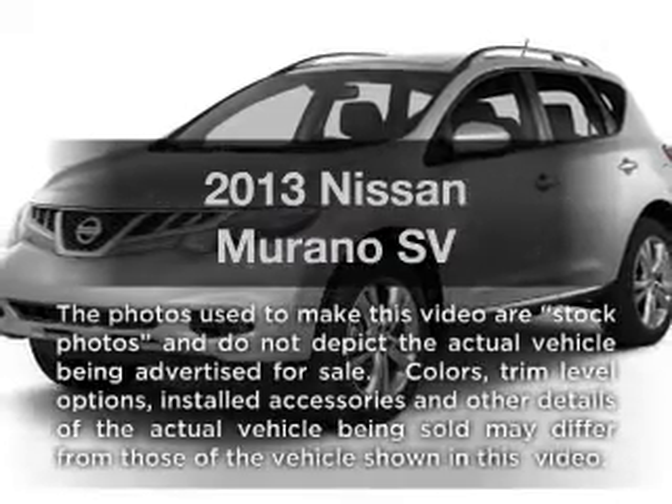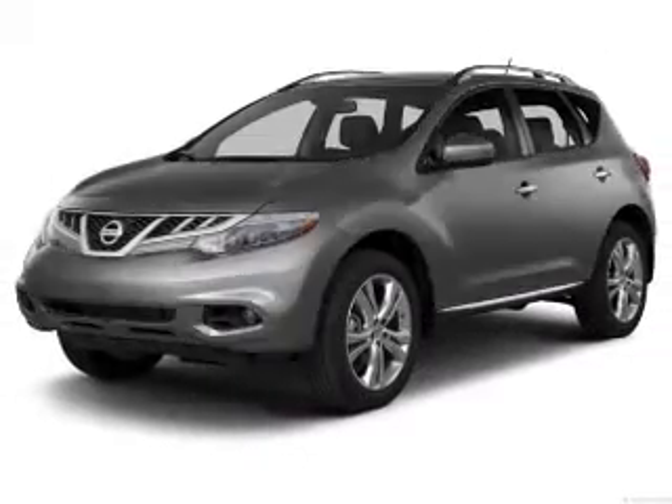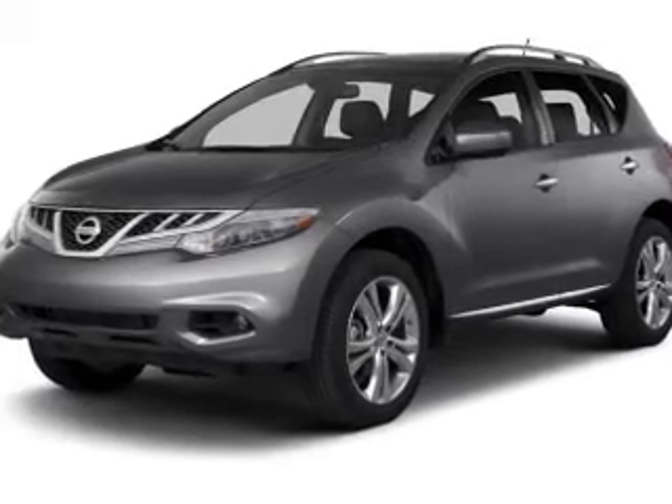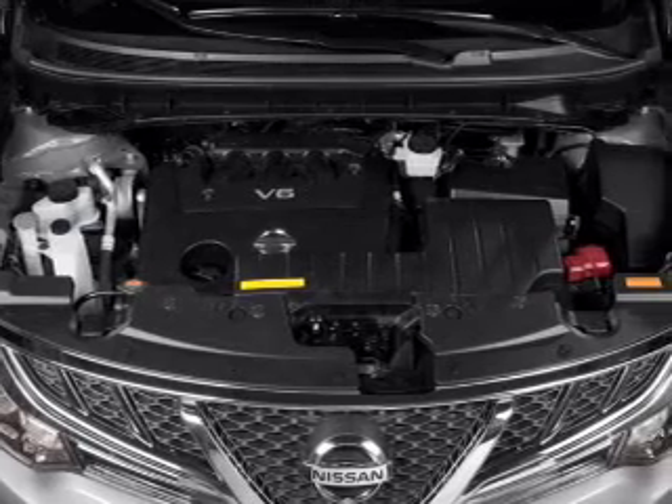Imagine yourself in this 2013 Nissan Murano. If you're looking for an automobile with great attributes, look no further. With a reliable six-cylinder engine, the powertrain includes front wheel drive, driven by an automatic transmission.